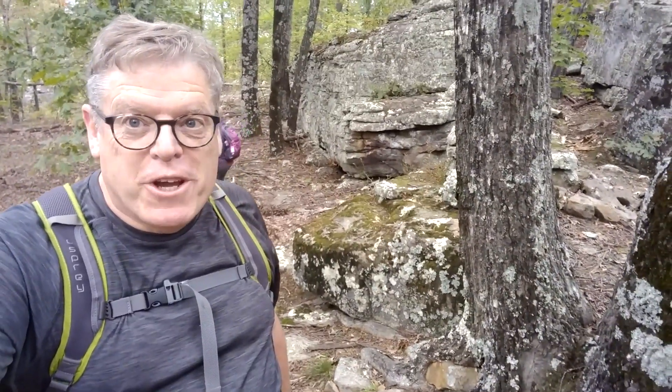We're just now getting to the rocks and before we get to the bluff. These boulders are beautiful with the moss, and it's just starting to sprinkle a little bit.